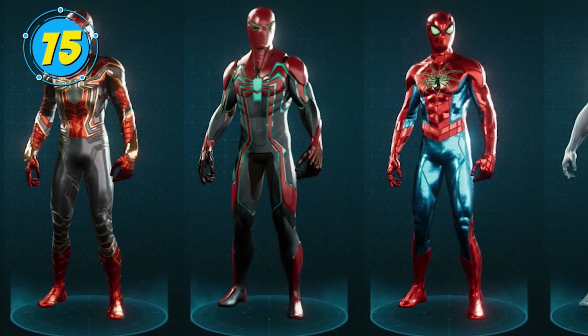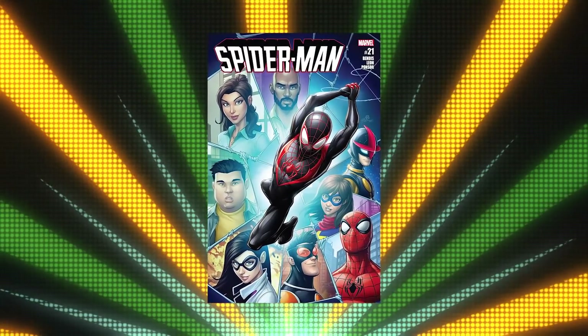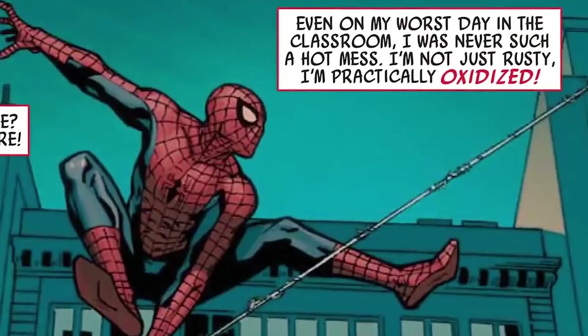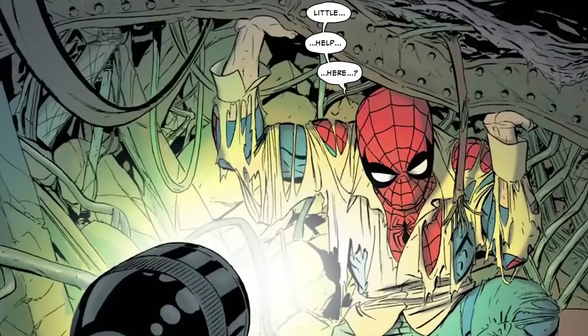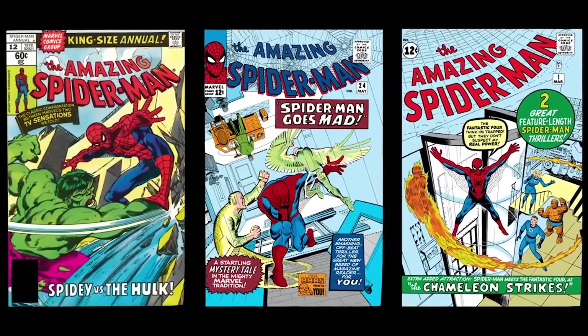Spider-Man has gone through tons of costume designs over the years, and Marvel Studios is fond of paying tribute to comic book designs. In early issues of Spider-Man, his iconic costume featured heavy dark blue or black shading due to printing limitations at the time.